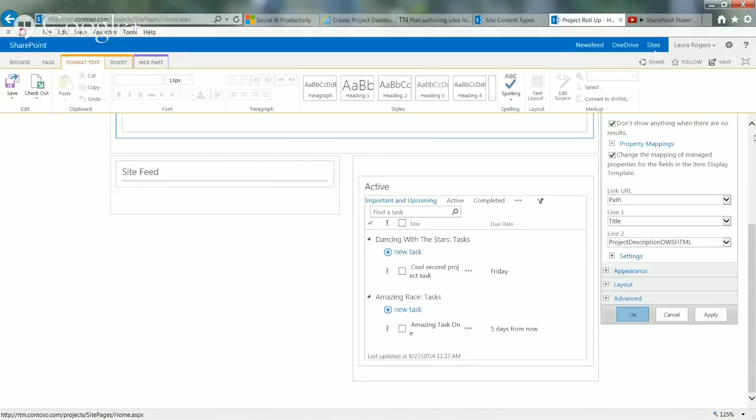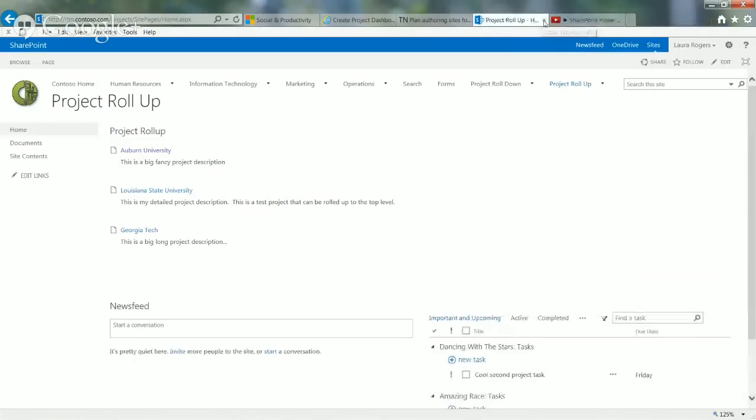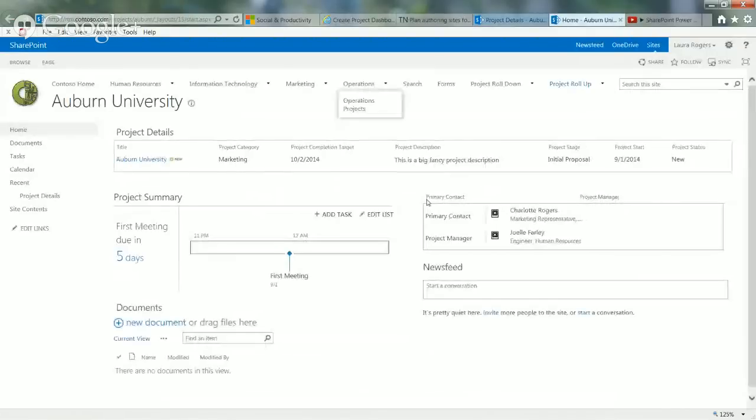There's a question about site collection versus having sub-sites. When I click on one item in the roll-up, it takes me to that project detail item, but from there I can just click the project URL to take me to the site itself. Now let me show the project roll-down — to me this is my preference. I like doing this one a lot better because you have one SharePoint list of all the projects and you're controlling that list from one place.